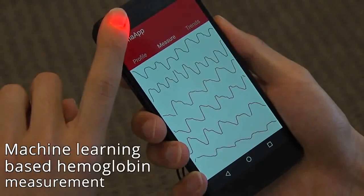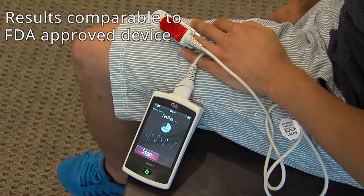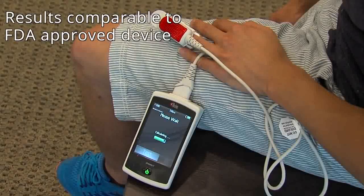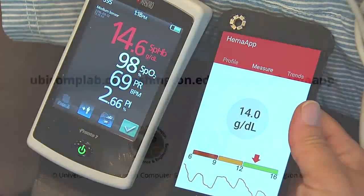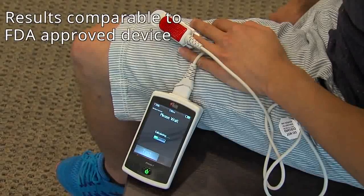They evaluate Hema app on 31 patients ranging from 6 to 77 years of age, yielding a 0.8 rank-order correlation with the gold standard blood test. In screening for anemia, Hema app achieves a sensitivity and precision of 85.7% and 76.5%. Both the regression and classification performance compares favorably with an FDA-approved non-invasive haemoglobin measurement device.